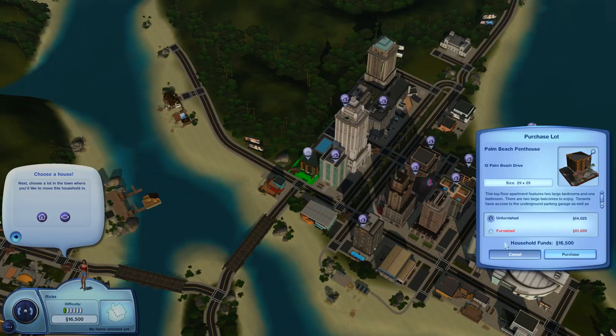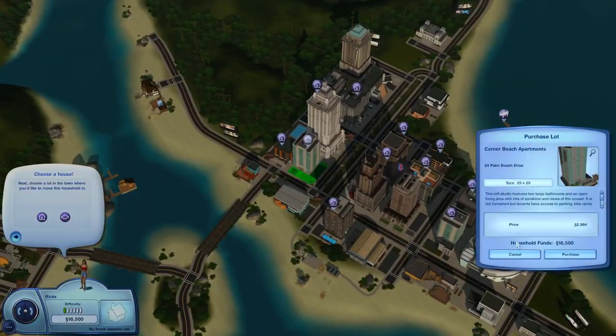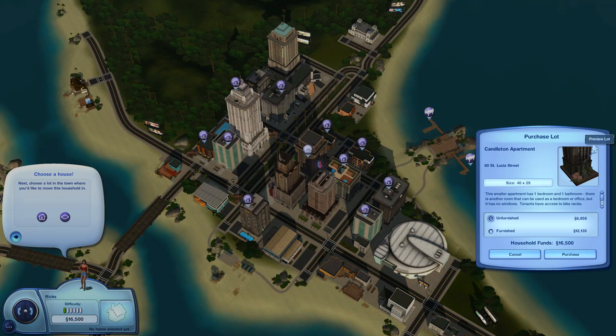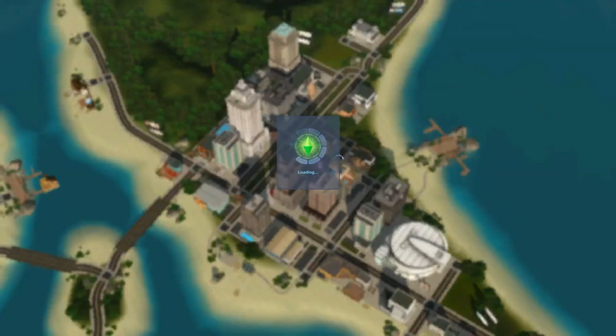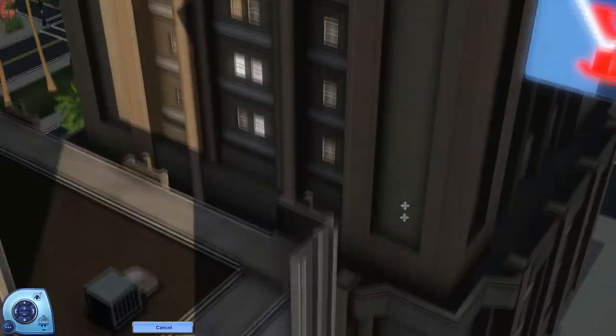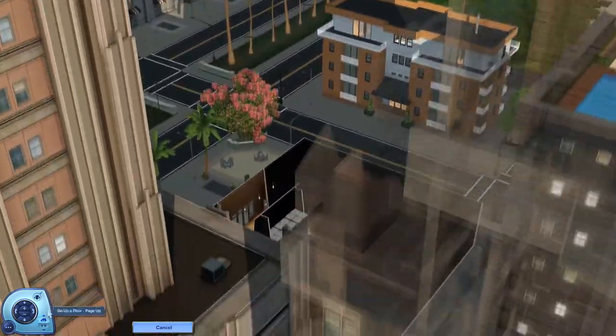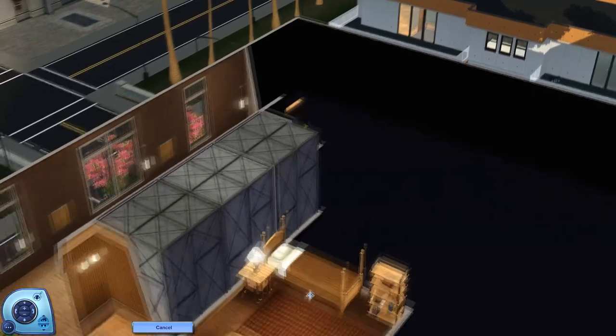Okay, so this one is unfurnished. This one looks like it's going to be unfurnished too. Man, are any of these going to be furnished? Okay, let's check out this one — the Candleton apartment. Let's take a look inside here because it seems like this one will be furnished unless you choose to not have it be.